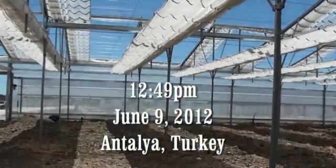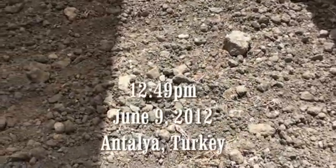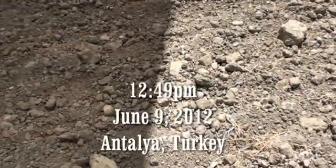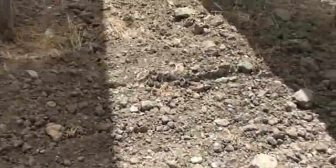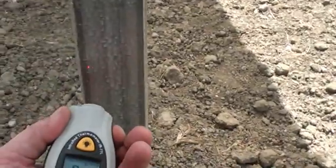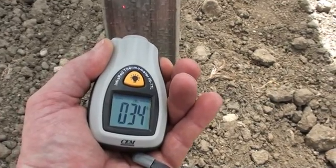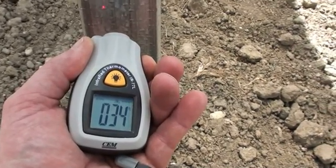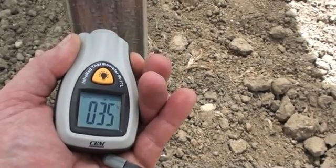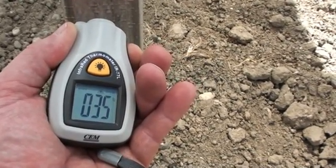We're going to check the impact of the different roof coverings and the direct sunlight on soil temperatures. First we're going to measure the post in the shade because it gives us a good approximation of the air temperature since the post is not in direct sunlight. The air temperature is 34 to 35 degrees Celsius.